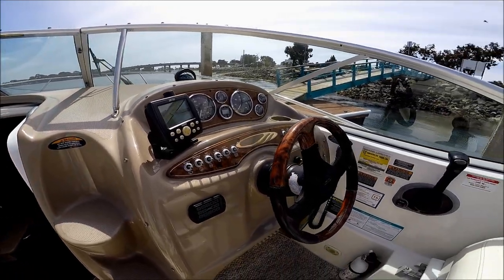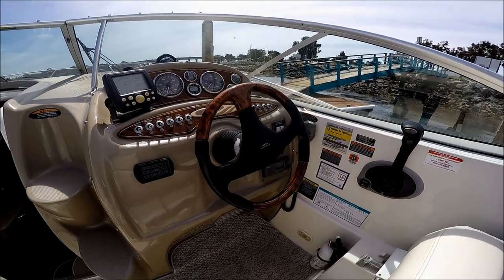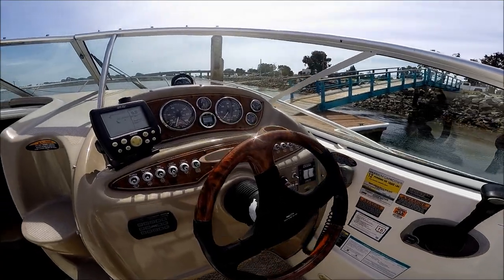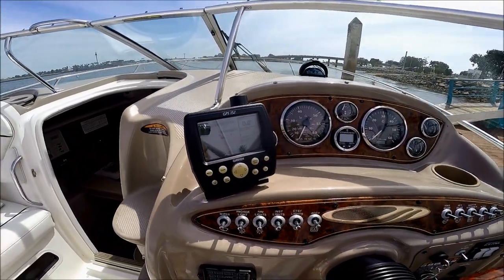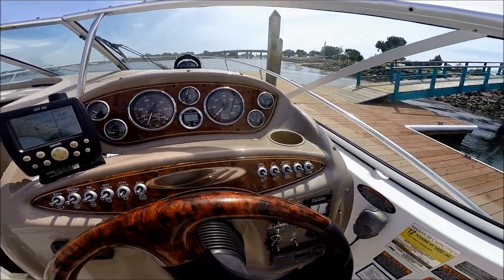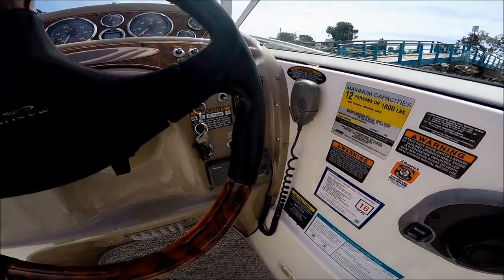Access to the foredeck is up these molded-in steps through the windshield, nice and safe. Here at the helm we've got the burled wood dash appointments, tilt steering, a Garmin GPS 152, depth sounder, gauges, trim tabs, and our VHF radio.